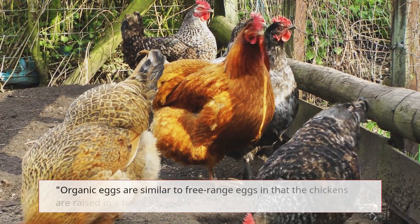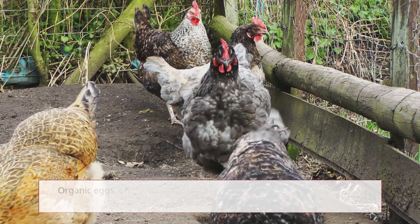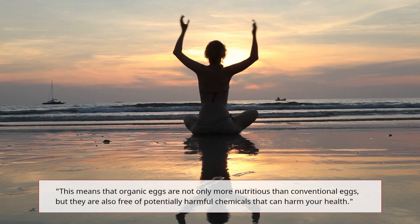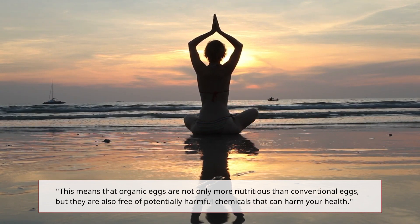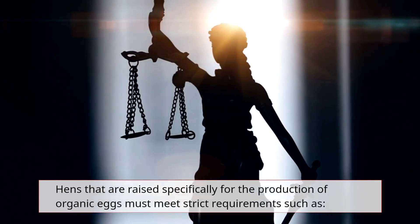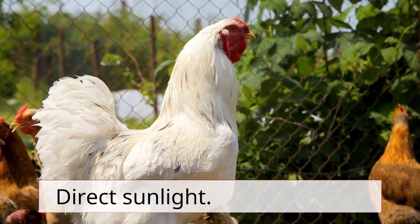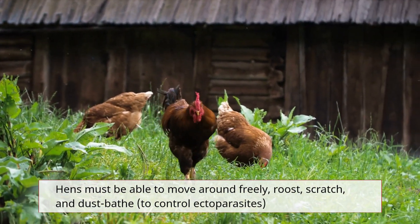Organic eggs are similar to free-range eggs in that the chickens are raised in a healthier and more humane environment. Organic eggs, however, are produced without the use of antibiotics, hormones, or pesticides. This means that organic eggs are not only more nutritious than conventional eggs, but they are also free of potentially harmful chemicals. Chickens raised for organic eggs must meet strict requirements such as access to the outdoors, exercise areas, fresh air, clean drinking water, shade, and direct sunlight. Hens must be able to move around freely, roost, scratch, and dust bathe to control ectoparasites.